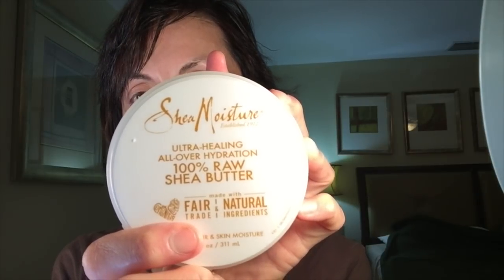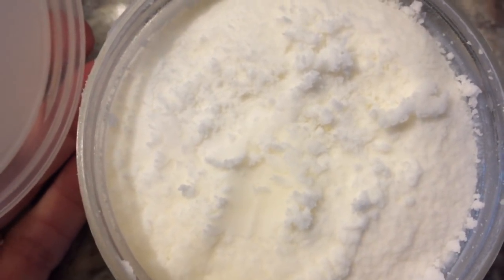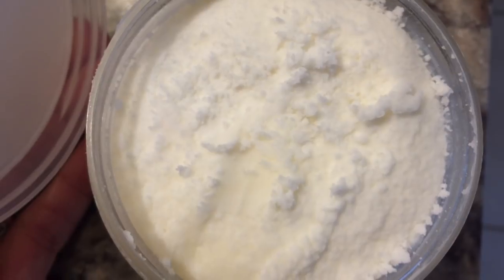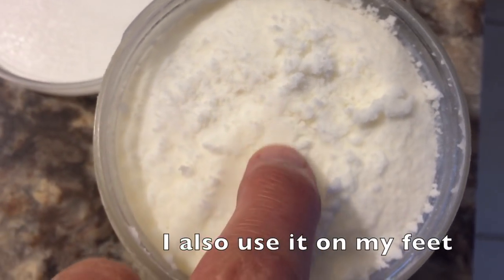One of my new favorite skincare items is this Shea Moisture All Over Hydration, 100% raw Shea Butter. It's fair trade, natural ingredients. It's made with certified organic ingredients and it really moisturizes — it has vitamins and fatty acids. I use this under my eyes before I put on any concealer, and also under my eyes at night. It leaves that area so moisturized and soft. It has really helped a lot with that dry skin under my eyes. Fairly inexpensive — I think it's only $10 for the whole jar. I warm it up between my fingers, it turns into a cream, and then I just dab it under my eyes.